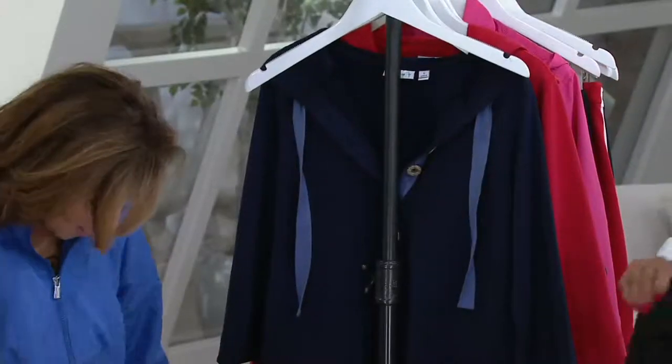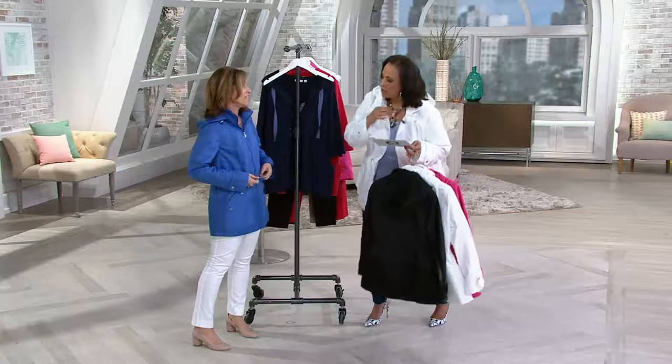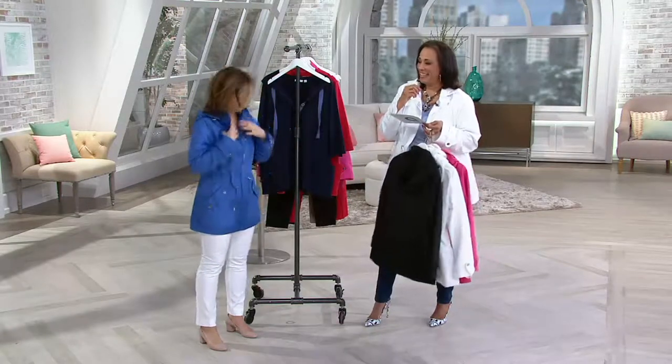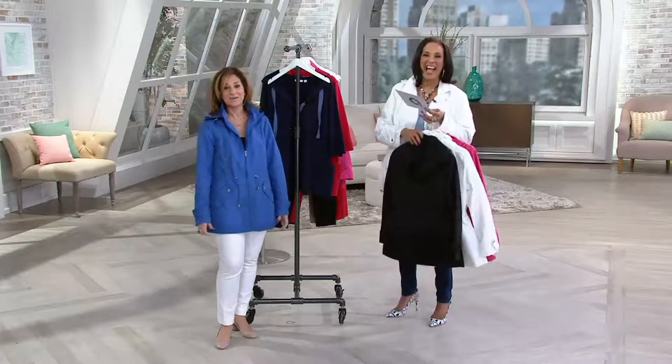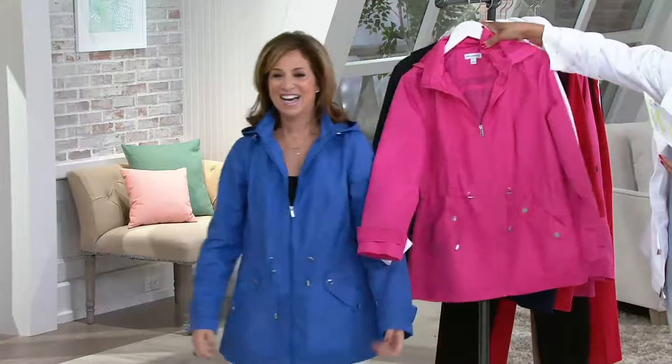I put the blue on. You're in the blue — I just took it right off the rack. I love this. Where's your microphone? Is it somewhere hiding? You don't hear me? We want to make sure we could hear you. I'm going to open the zipper. Better. Sorry, everyone. Now you're going to hear me. So tell me about this jacket.